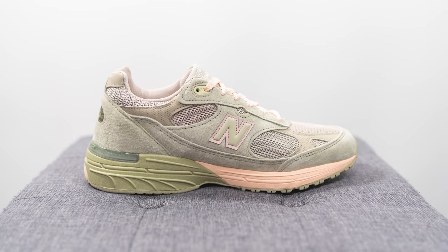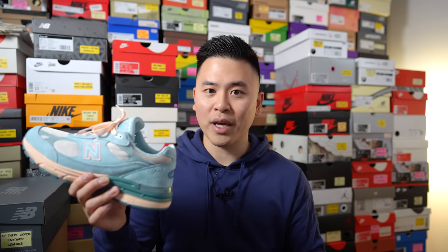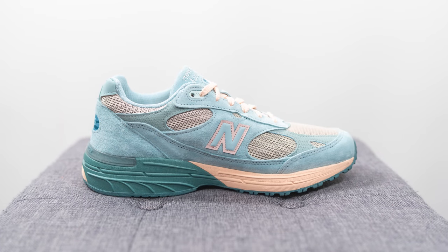All three pairs are manufactured in the USA. The first is nicknamed the sage colorway with style code MR993JG1. Next up is the powder pink colorway with code MR993JH1. And last but not least, the blue one is called the arctic blue colorway with product code MR993JF1.